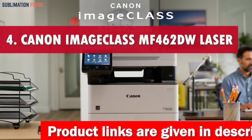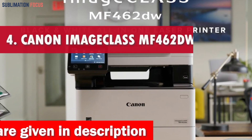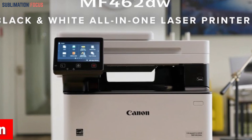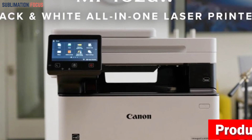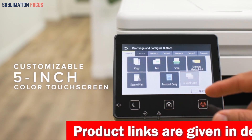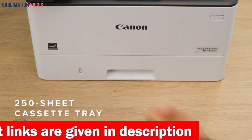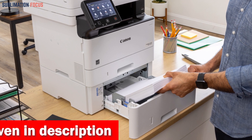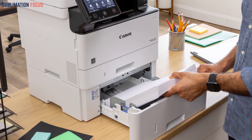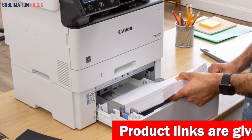Number 4 is the Canon ImageClass MF462DW Laser Printer. In the fast-paced world of business transactions, having a reliable color printer for your envelopes can make a significant impact. The one-pass duplex scan feature makes getting two-sided scans in a single pass simple via the automatic document feeder. This effective printer has a speedy first output time of less than 4.9 seconds for letter-sized documents and can print up to 37 pages per minute. You won't need to keep reloading the paper tray because it can hold a maximum of 250 sheets. It offers flexible sheet size options ranging from 4.1x5.8 to 8.5x14 inches in the optional cassette and 3x5 to 8.5x14 inches in the multipurpose tray.